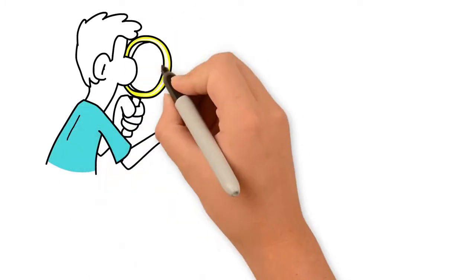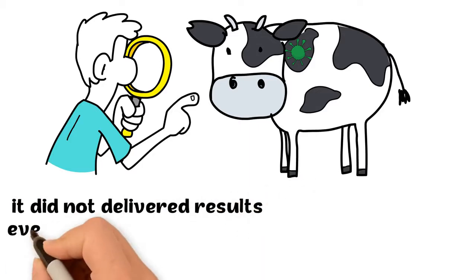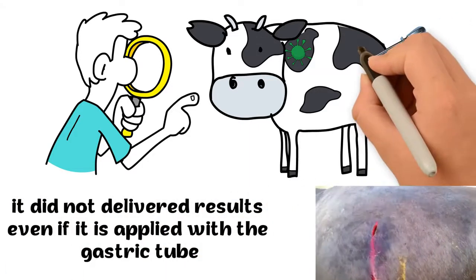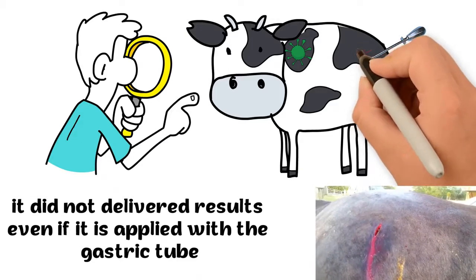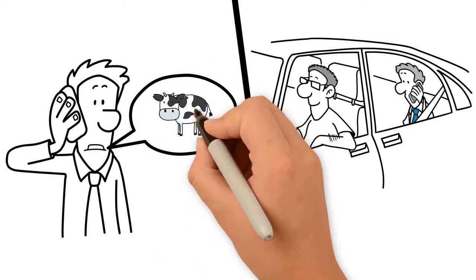In some cases the drug is aspirated to the lung. It did not deliver results even if applied with the gastric tube. When the trocar pierced the stomach, complications such as leakage and infection were formed. Sometimes the treated animal would be bloated before he returned to the clinic.